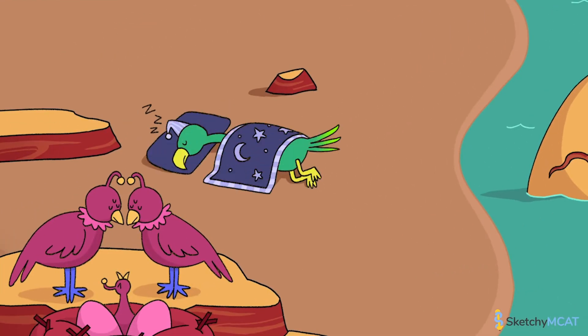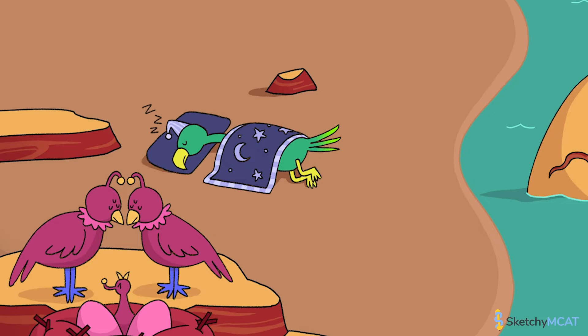Now let's head back to the mainland and see what other forms of isolation are brewing. Looks like we're ready to explore temporal isolation. Temporal isolation occurs when groups of organisms no longer encounter each other to mate because they become active at different times. This can be due to a change in daily activity, such as if one group becomes nocturnal to eat foods only available at night, or it can be due to a change in seasonal activity, such as if two groups no longer reach a breeding ground at the same time.